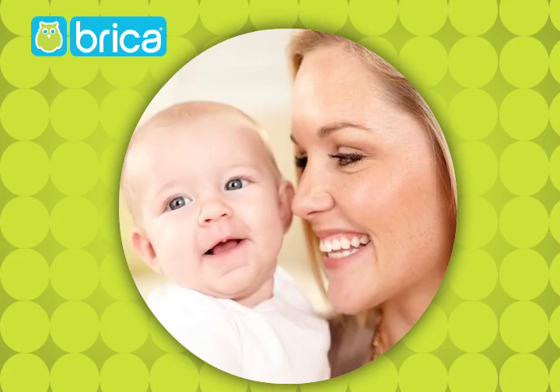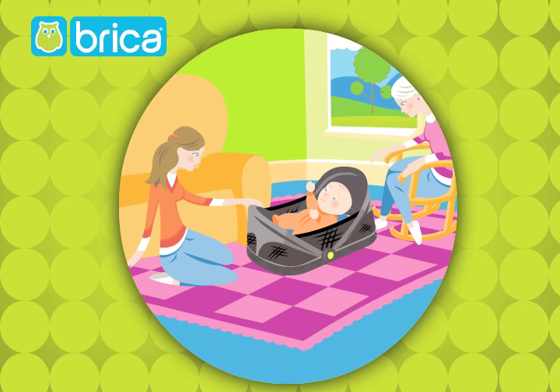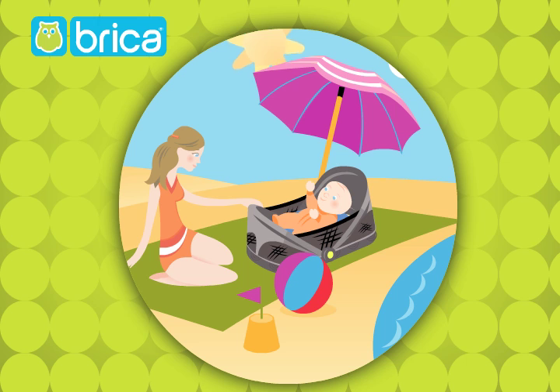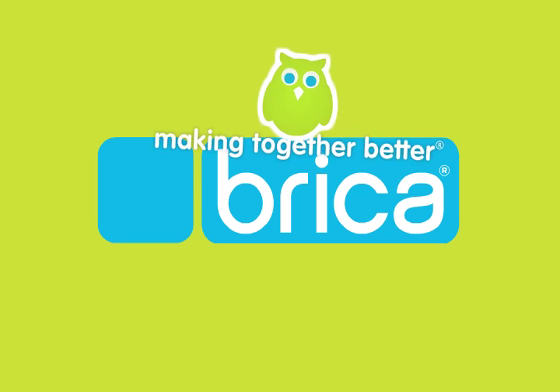So the next time you and your little one are on the go — whether to the park, to grandma's, or to the beach — you'll be ready with the Brica Fold & Go Travel Bassinet. Brica, making together better.